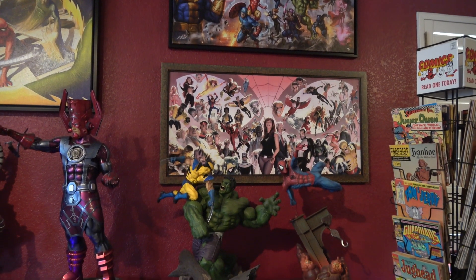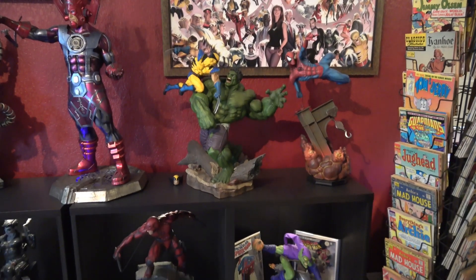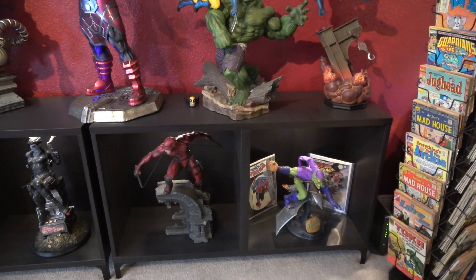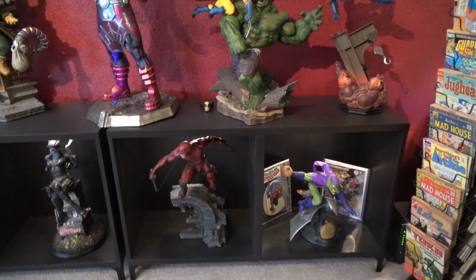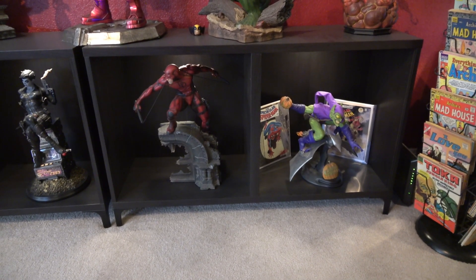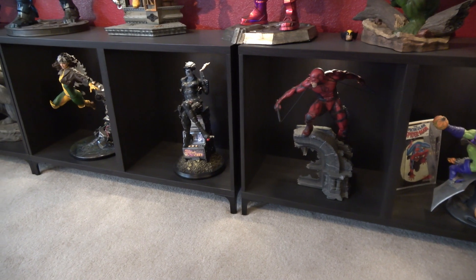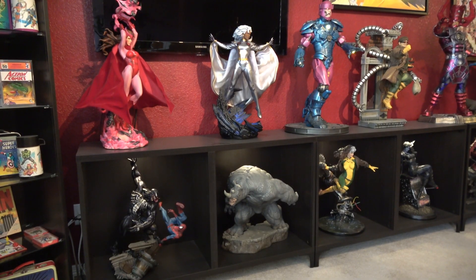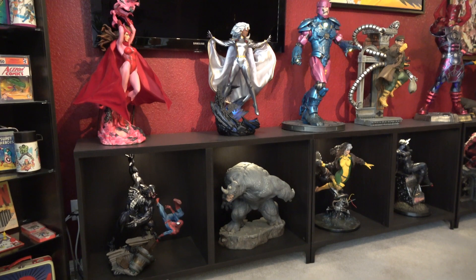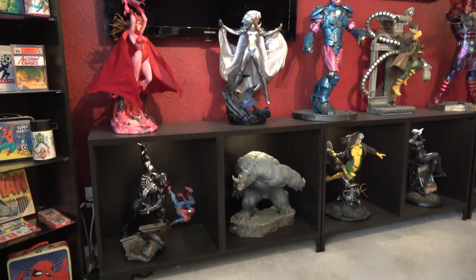There's a Spider-Man print on the wall, and underneath in the cabinet are more quarter-scale characters. Getting a better shot: there's Green Goblin, Daredevil, Domino, and Rogue. Toward the end of the wall there's Spider-Man fighting Venom, the Scarlet Witch, and Storm.